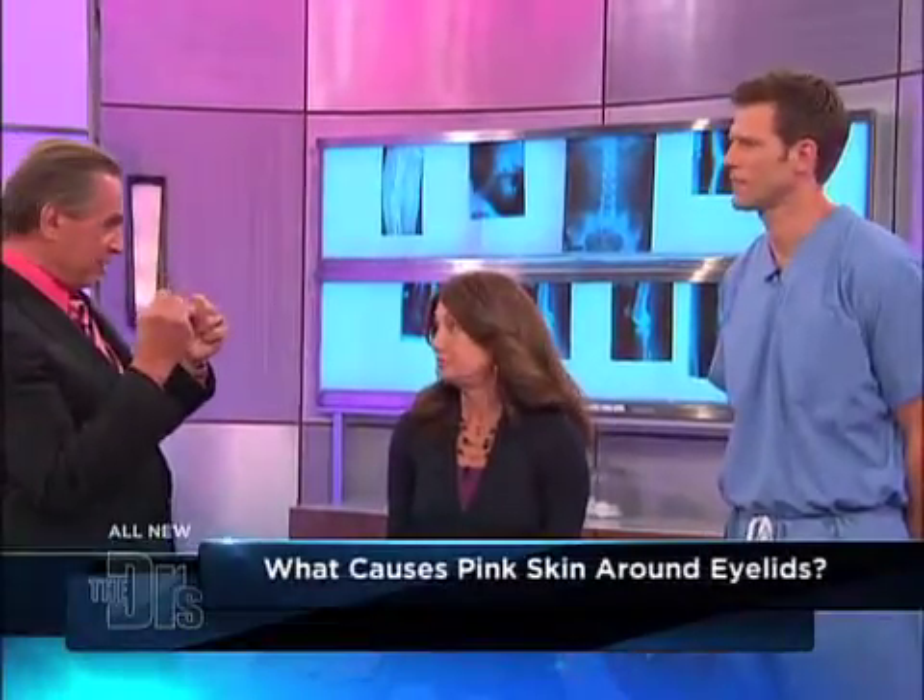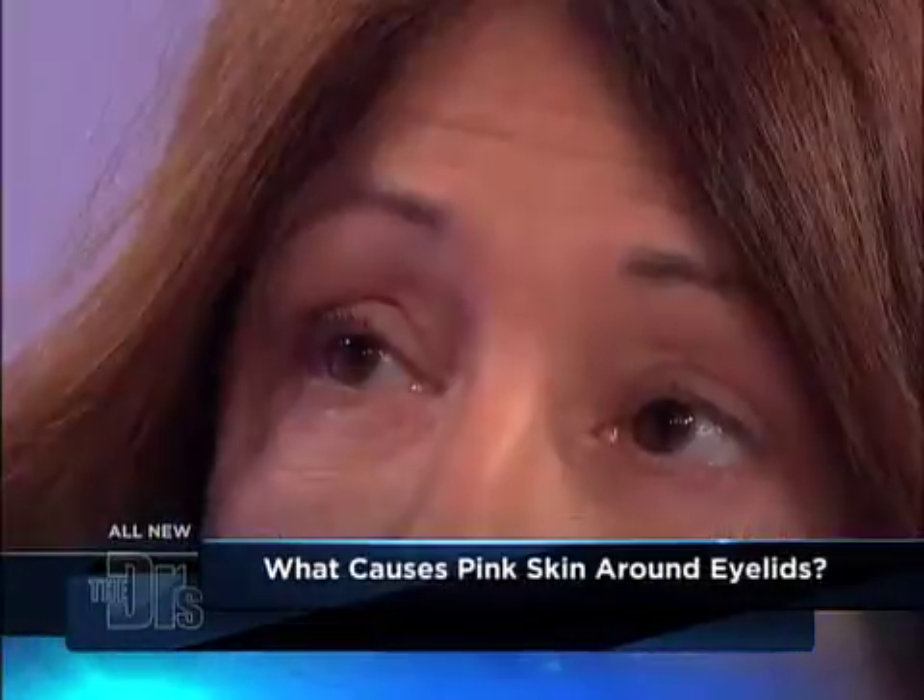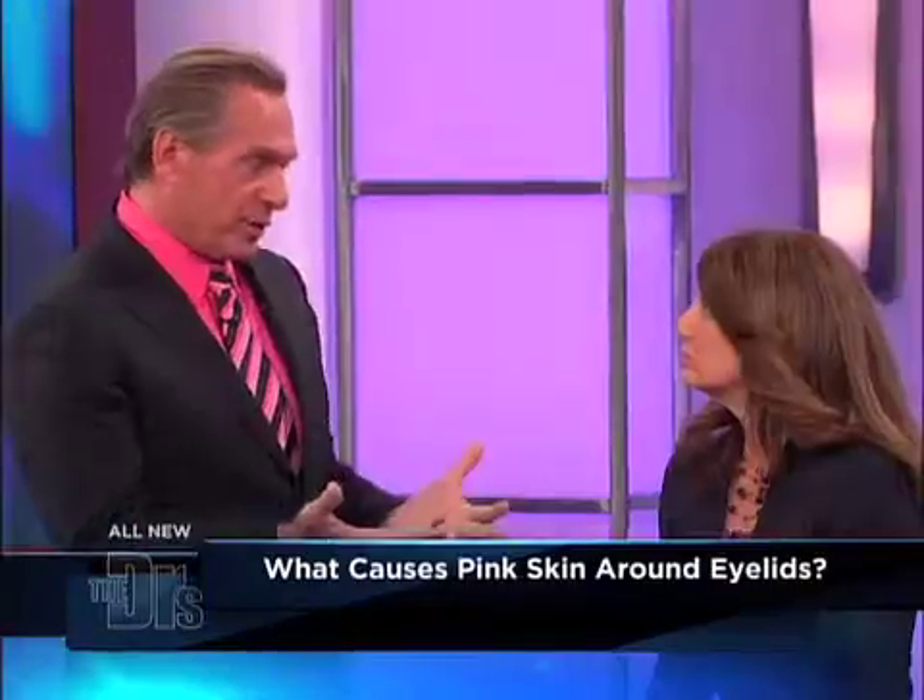It's even more pink than we're seeing. A couple things you need to know: the eyelid skin is the thinnest skin of the body, which means it's really susceptible to allergies and any swelling in the body — that may be the first place that you see it. If you have allergies, irritants, or if you're rubbing your eyes, all of those things may turn the skin around your eyes pink.